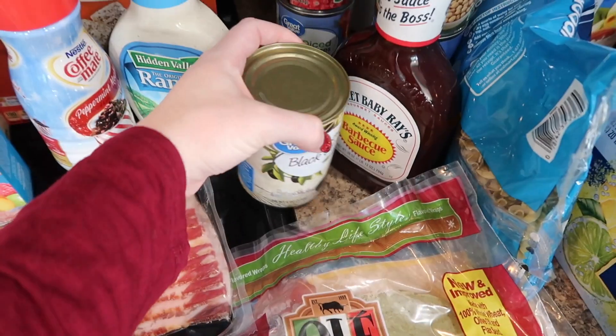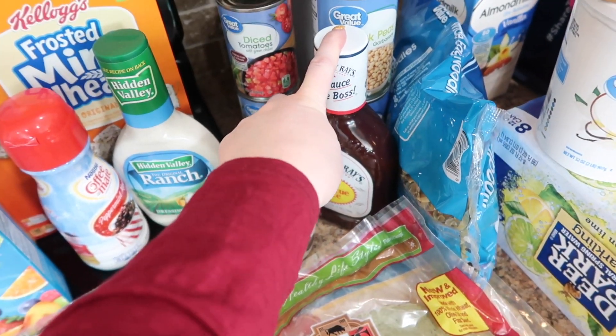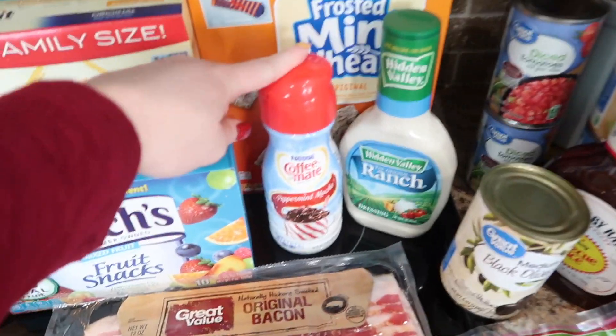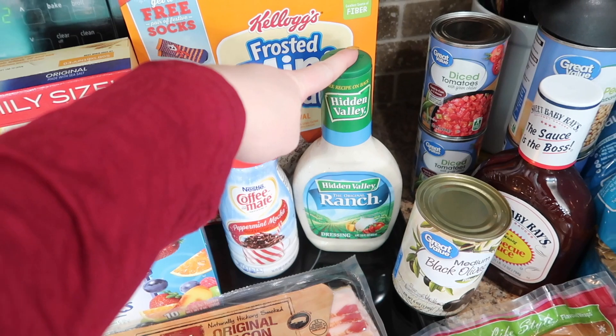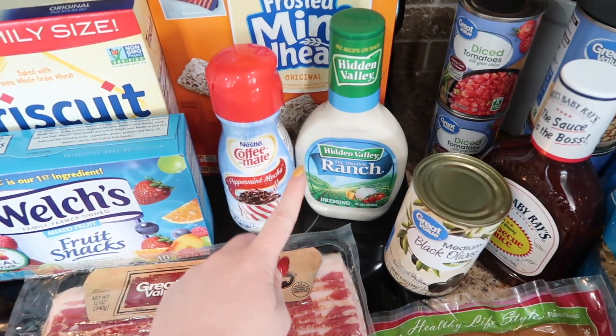I have black olives because we love to snack on those, and Sweet Baby Ray's — I'm going to make some pulled barbecue chicken. I got this little thing of creamer because I've really been wanting peppermint mocha. Ranch — I cannot do the off-brand ranch, I just can't. I love Hidden Valley Ranch.